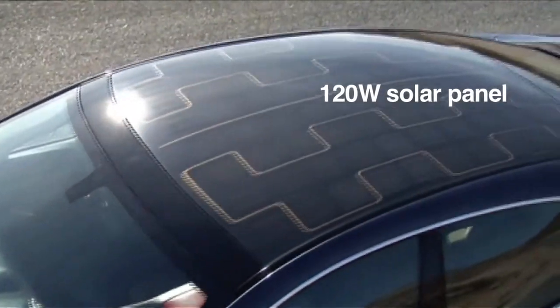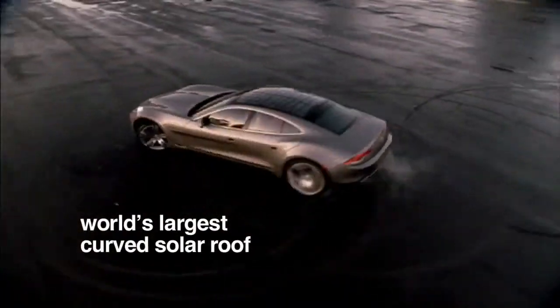We've integrated a solar roof onto the vehicle capable of 120 watts of input power. Nobody had done a single compound curvature piece of glass as a solar roof before.